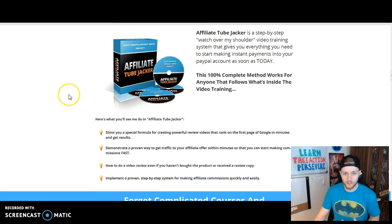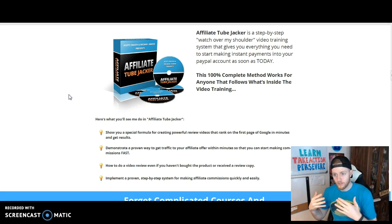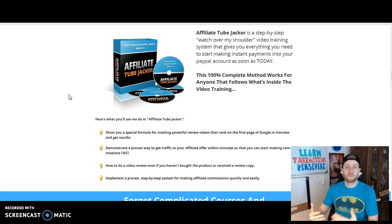So again, you can click the link below this video if you want to check it out, but let's go over the four key benefits inside the product. It's called Affiliate Tube Jacker, and basically they're going to show you how to create powerful review videos that rank on the first page of Google in minutes and get results. They're also going to demonstrate a proven way to get traffic to your affiliate offer within minutes so that you can start making commissions fast.